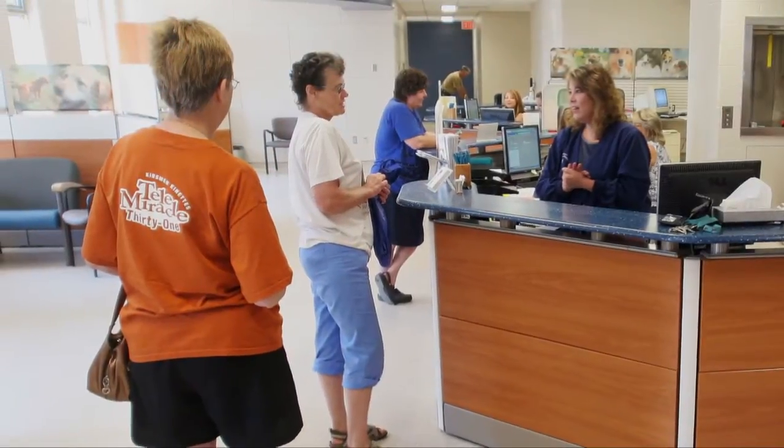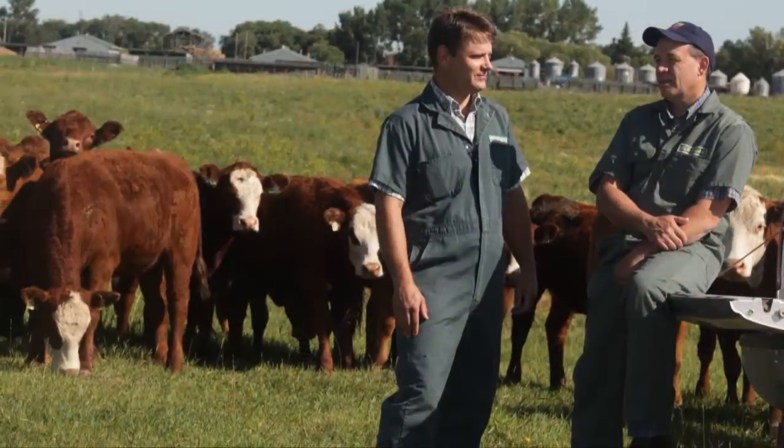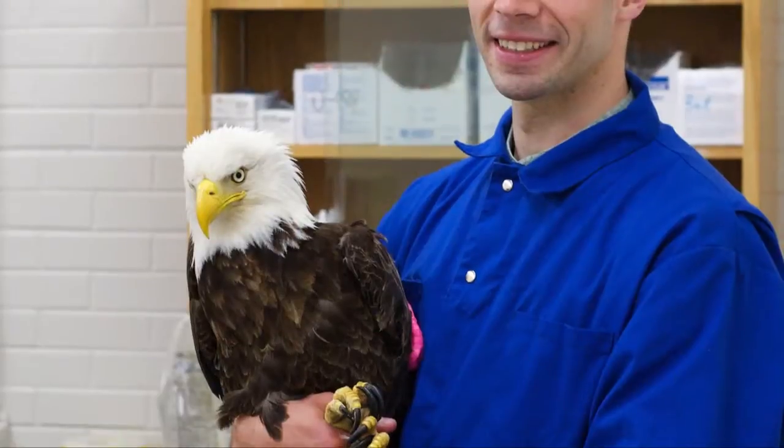The medical center has three main service areas: the small animal clinic, the large animal clinic, and field service. Our small animal clinic provides health care services for cats, dogs, birds and exotic pets. We also care for injured wild birds and other species that need treatment and rehabilitation before returning to the wild.